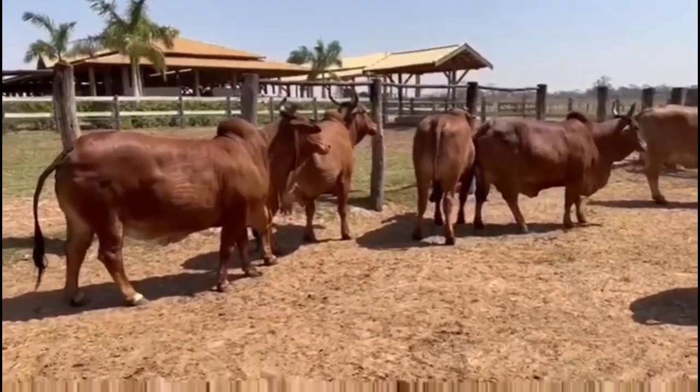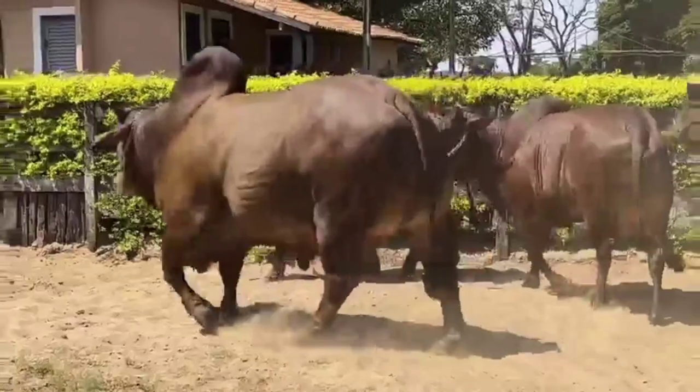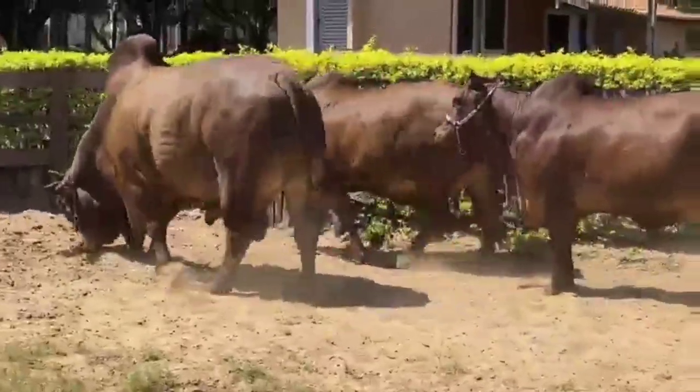Sindhi is suitable for the production of milk and meat, despite being more used in dairy farming in the northeast, and focused intensively on cutting in the southeast of Brazil.